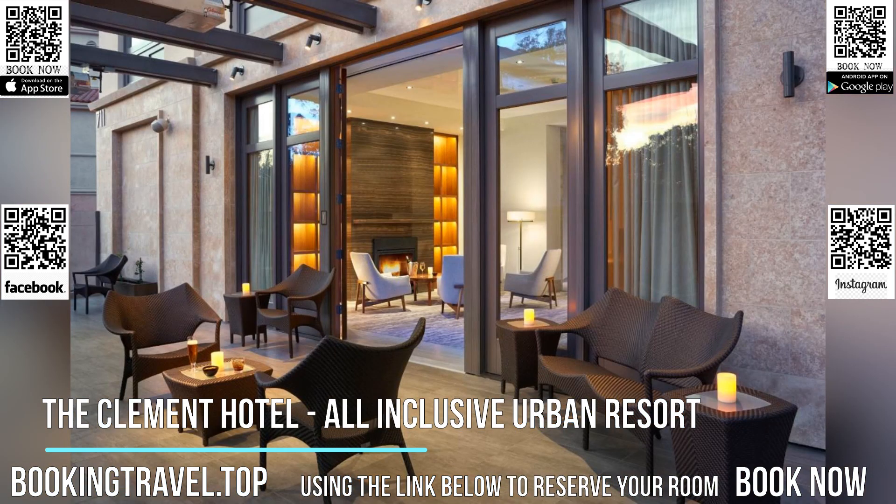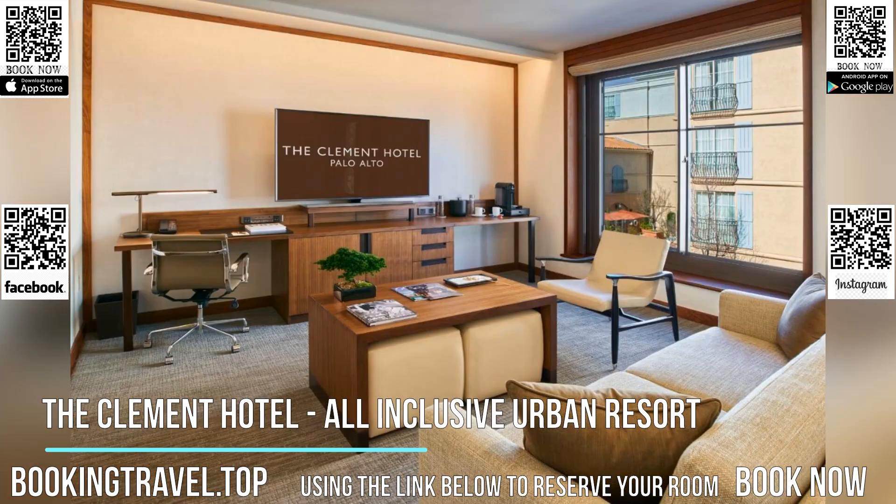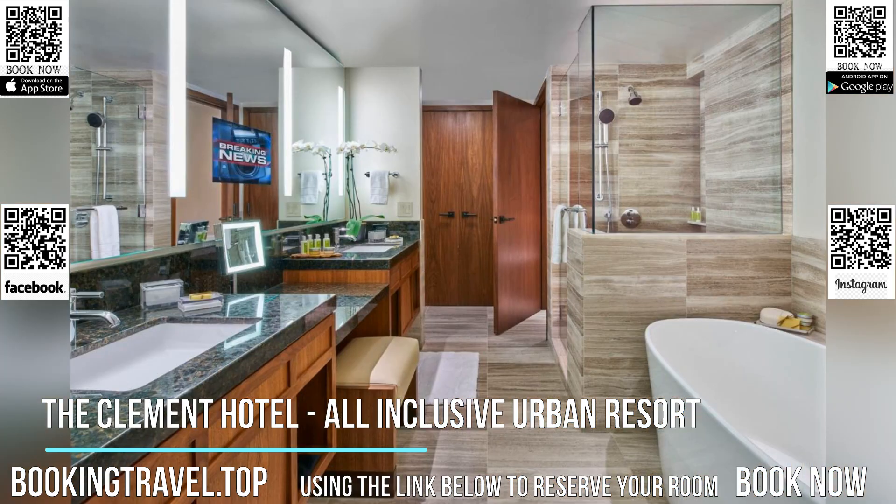For convenience, there is a 24-hour front desk at the property. Concierge services and personal assistance are available, along with a rooftop terrace and spa services. A fitness center and a business center are also located at the property. On-site valet parking is complimentary.